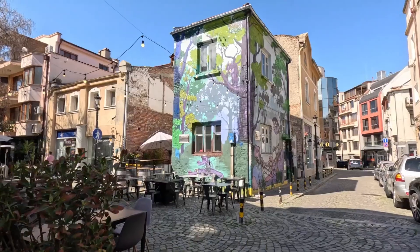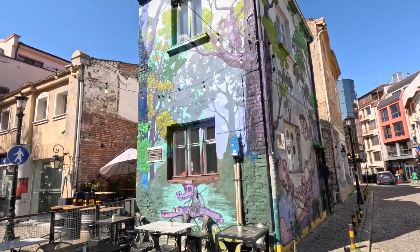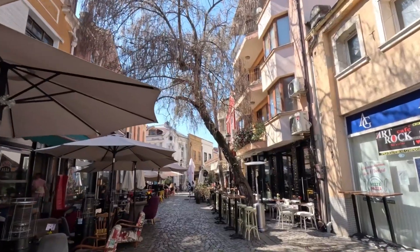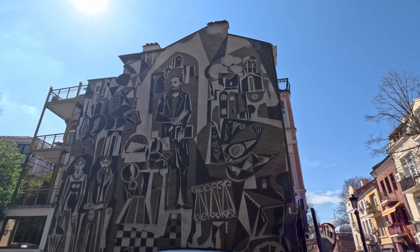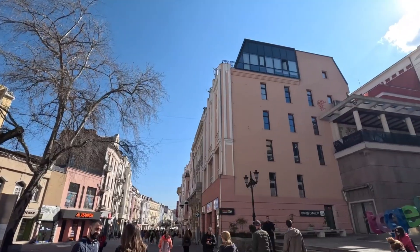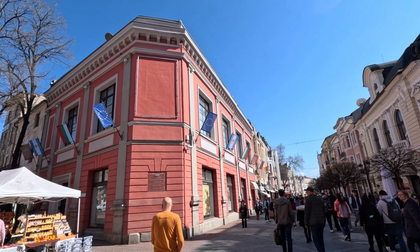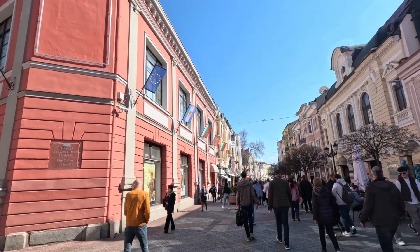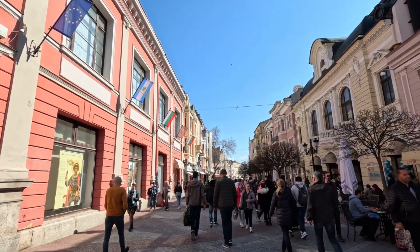Number 5: Kapana District. Kapana, also known as the Creative District, is an absolute must-see in Plovdiv, offering a lively and artistic atmosphere. The name Kapana literally means "the trap," thanks to its maze-like layout. Here, you'll find incredible street art, vibrant cafes, and restaurants serving mouth-watering food. The district is full of quirky shops and charming streets adorned with hanging little flags. The vibe in Kapana is truly something special, especially in the evenings — a favorite hangout for both locals and tourists who gather for drinks, live music, and to enjoy the artsy, relaxed atmosphere.